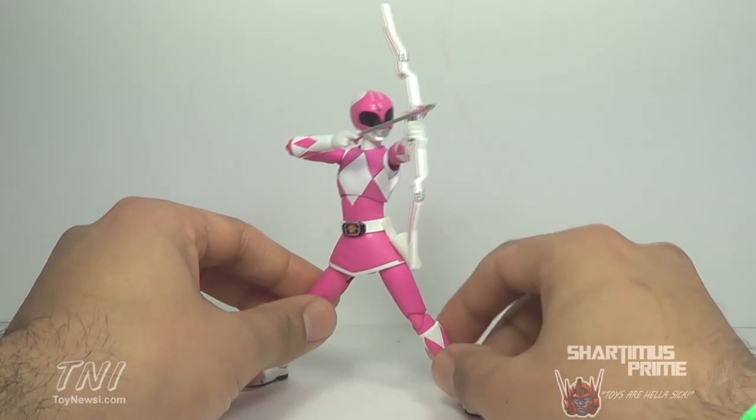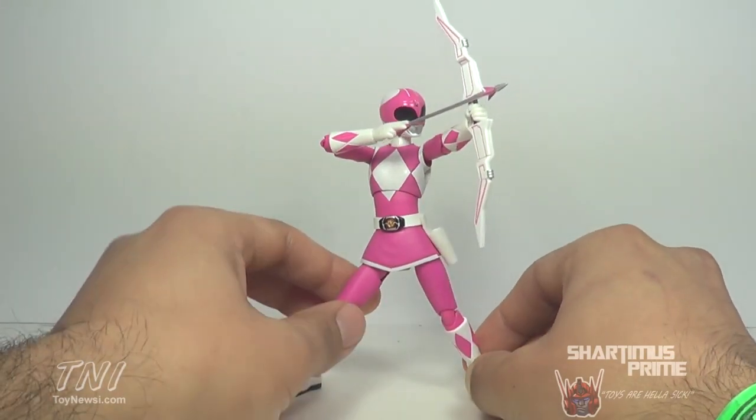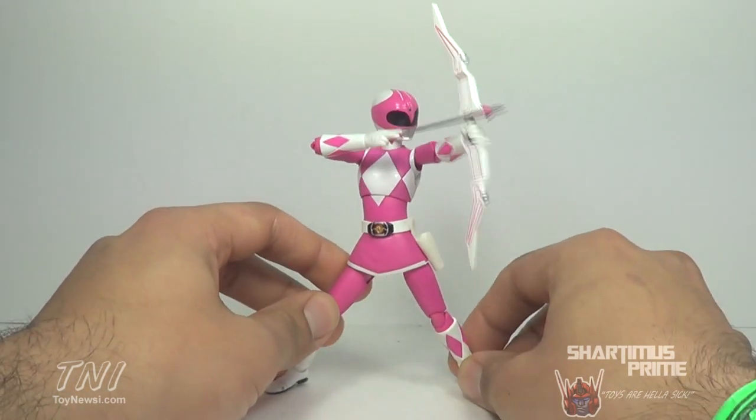Again, Bandai Tamashii Nations killing it with these Power Rangers figures. Absolutely love this one as I do with the rest. They're just awesome figures. Let's take a look at the packaging and then we'll look at all the accessories.